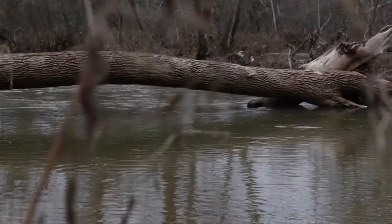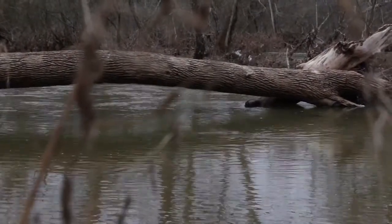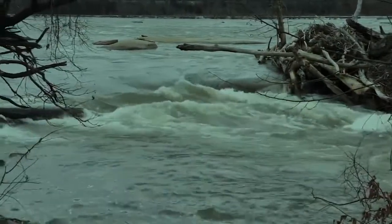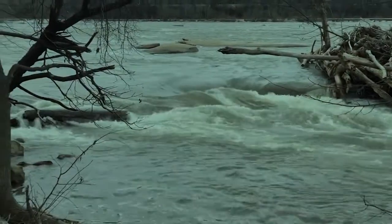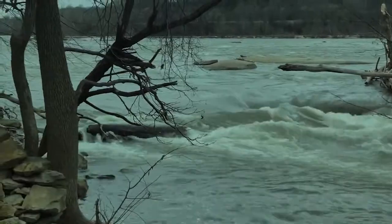Abrupt weather changes can create many risks on the water — high water, wind, and storms. Make sure to check the weather forecast for the park. Be aware that there are many changes to the river after storms, including high water levels, strong currents, and possibly more debris.